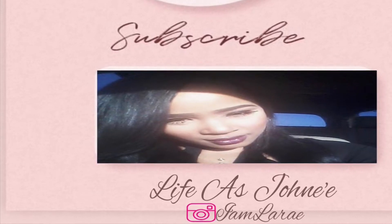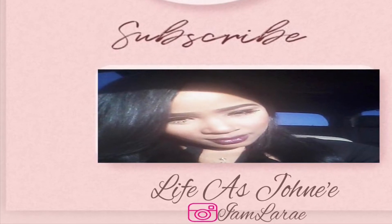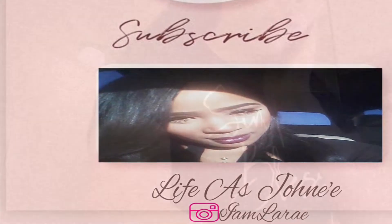This is me. What's up, dolls? I'm Janae. Welcome back to my channel. Make sure you guys like, comment, and subscribe.